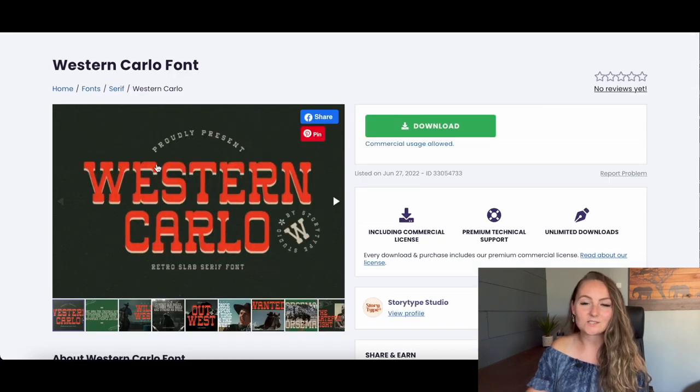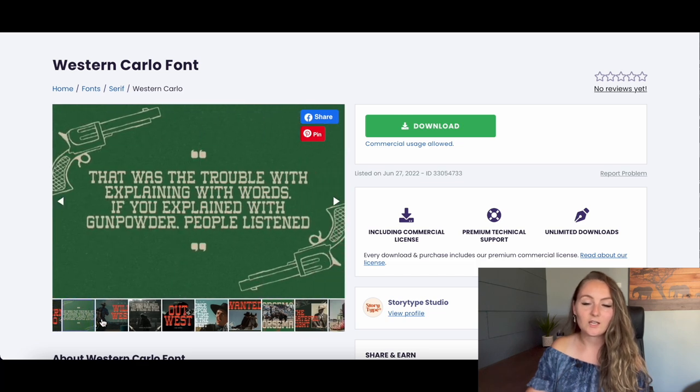Lastly in the Western category, the Western Carlo font is a thinner, fun, playful font. It's perfect for text-based only shirts, or you could add a funny Western saying and some little design elements next to it to create a great Western design.